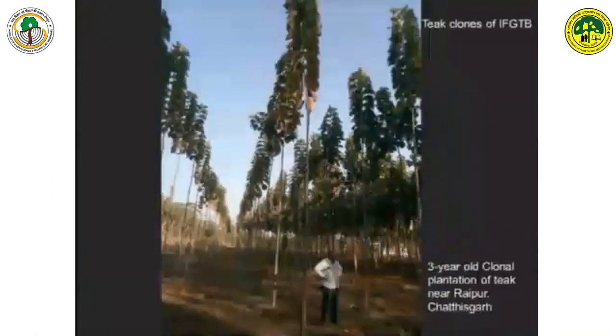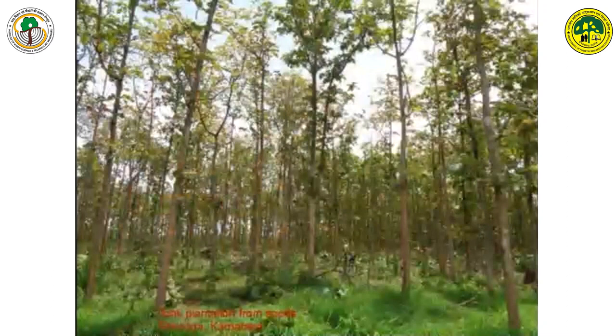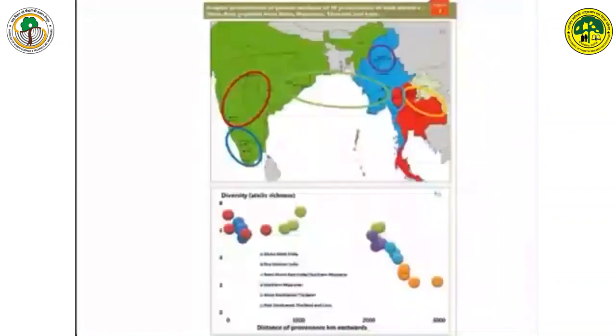This is a private plantation of teak near Shivamogga by a farmer. You can see a lot of variation — there are trees which are forked, trees which are thin. When you take seed-raised material in a plantation there is going to be variation, whereas with the clonal material you have seen in earlier slides, it is fairly uniform. The diversity studies using genetic markers — a lot of work has been carried out. You can see India dry interior, India moist, West Coast India — the semi-moist areas have a lot of diversity.